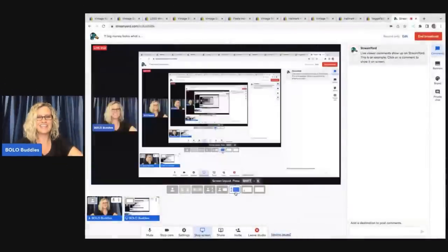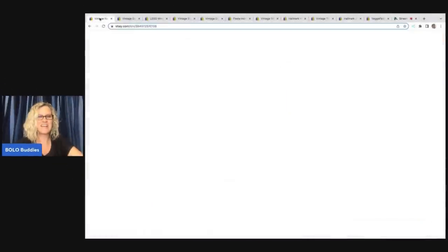I'm going to tell you where I got each item, what I paid for it, and what it sold for. Let's get started with the first item.